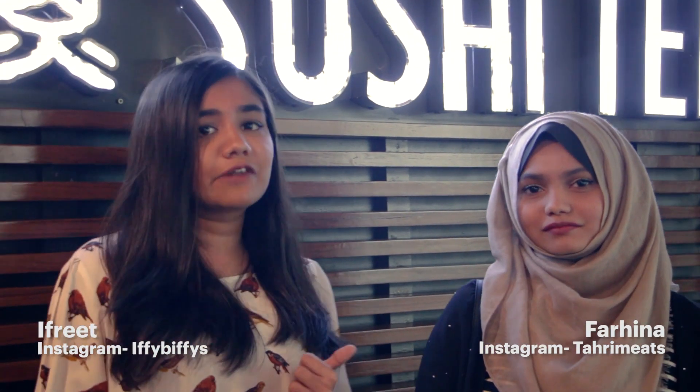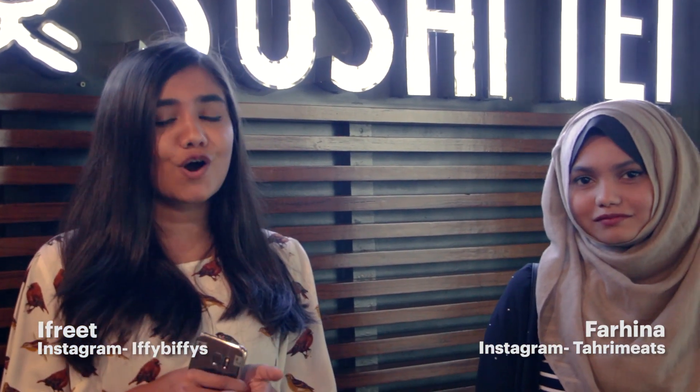Hi everyone! This is Farina from Taremeats, and this is Ipfrid from ECBCs. Today we are at Sushi Tai and we'll be trying their wide arrays of different kinds of sushis, rice menus, and a lot others. And I'm very hungry. Let's go!